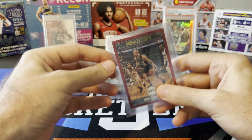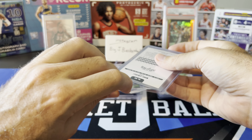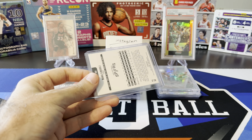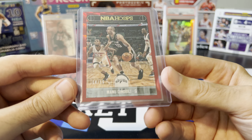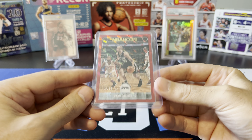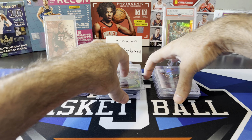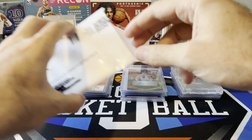Ginobili, starting off with a rare one here — this is a red checkerboard from Hoops. I believe this is from 17-18 Hoops, numbered to 17 or 18. Very nice — add that to my new stack.